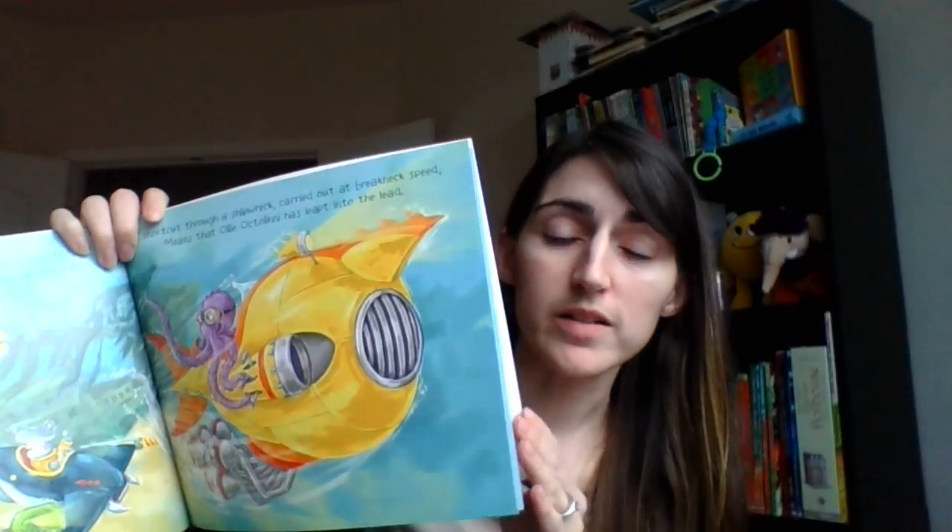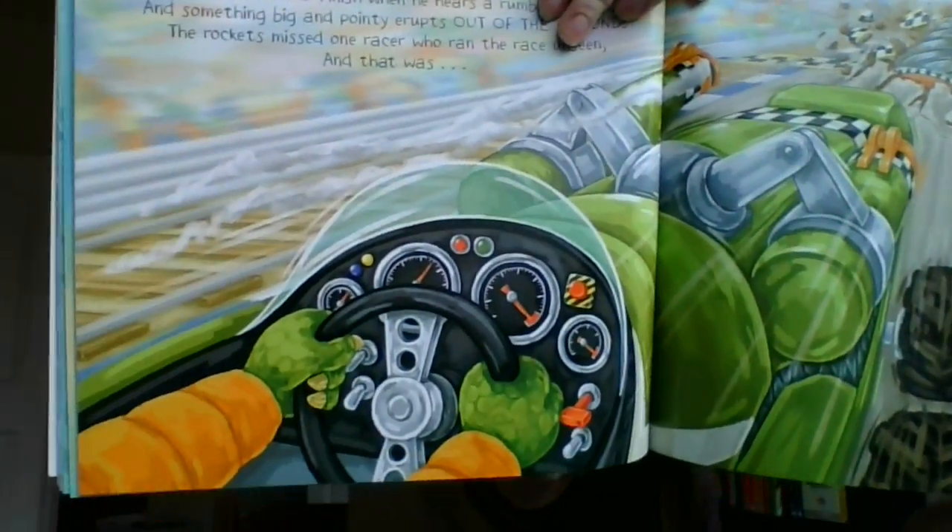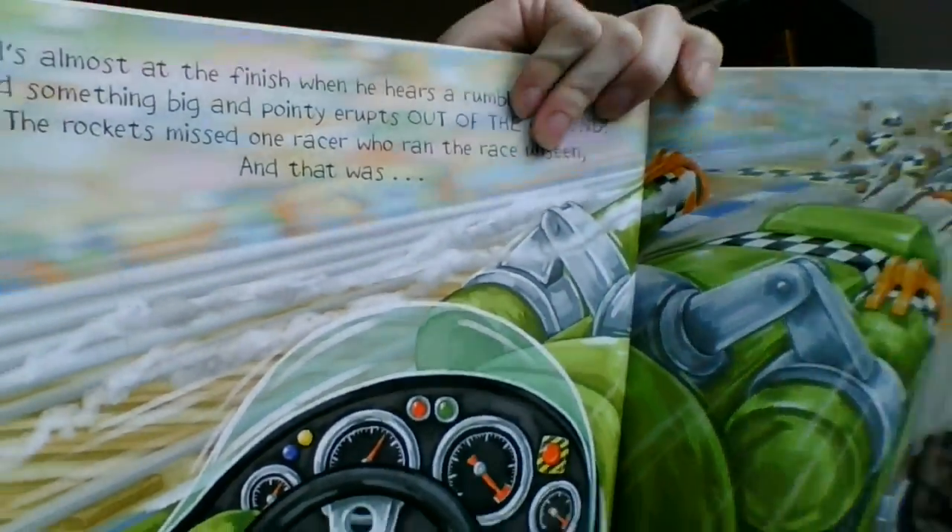Super cute book for any little ones that are into cars or animals. Beautiful illustrations and a super cute story to go along with it where everybody celebrates the winner at the end.